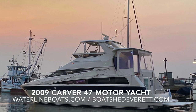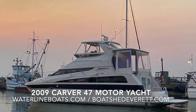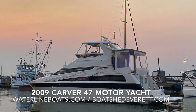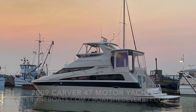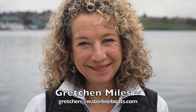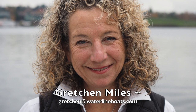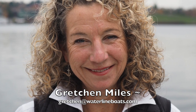Hello, thank you for joining me today for a tour of a 2009 Carver 47 motor yacht. For complete specifications as well as additional photos, please join us at www.waterlineboats.com or www.boatshedevert.com. Hi, I'm Gretchen Miles and I appreciate you coming along on the tour today. Once you've had a chance to take a look at the specifications and review all of the details as well as the photos, if you have additional questions or you'd like to schedule a showing, please drop me a line at Gretchen at www.waterlineboats.com.